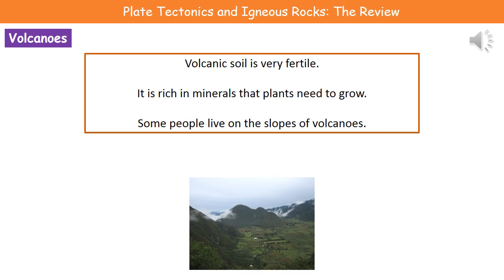Considering volcanoes, one thing we know is that volcanic soil — the soil that surrounds volcanoes — is actually very fertile. The reason is that it contains lots of minerals that plants need to grow. So despite the dangers, some people actually choose to live on the slopes of volcanoes, because where the soil is fertile they can grow much better crops to support their families and businesses.